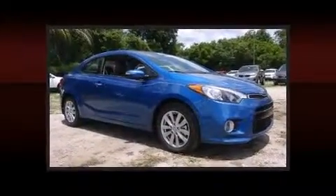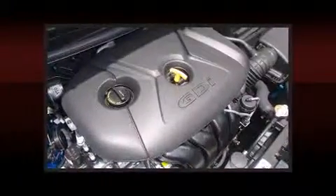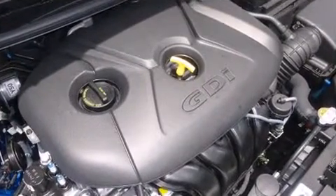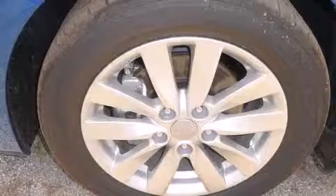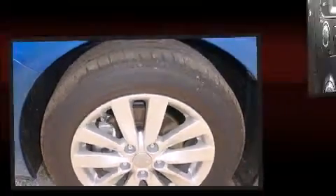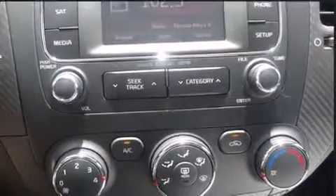Premium sound with six speakers provides you and your passengers a sensational audio experience. Kia also prioritized safety and security by including dual front impact airbags, front side impact airbags, traction control, brake assist, anti-whiplash front head restraints, a panic alarm, and four-wheel disc brakes with ABS.